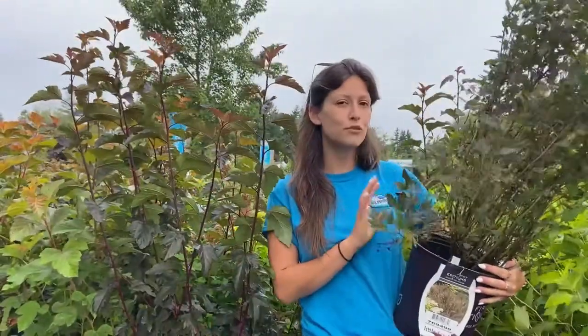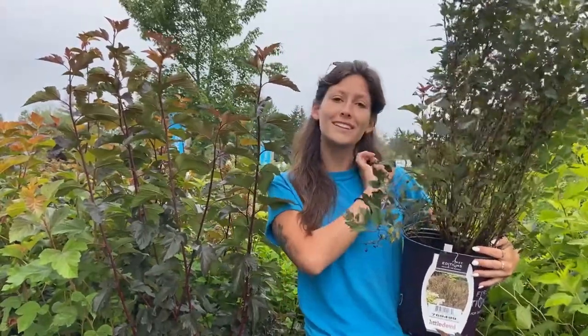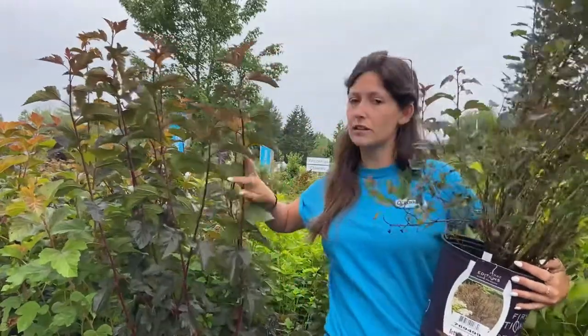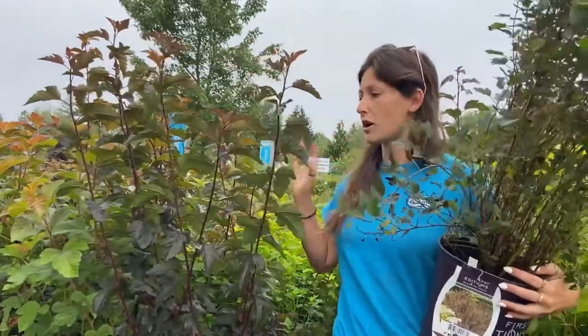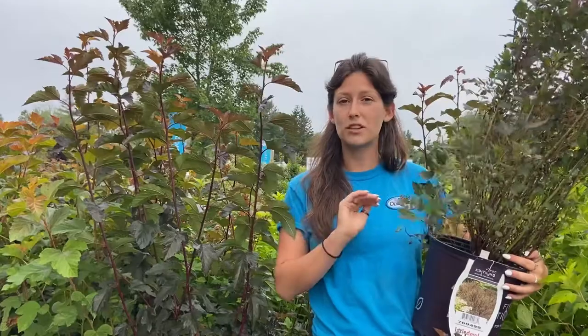We have a couple of Physocarpus, or Ninebark, options. We have Tiny Wine here, which will get four feet tall and wide with little tiny leaves, and Diablo beside me here that'll get eight feet tall and wide and has larger leaves. Both will give you these deep purpley brown tones and make a great statement piece or hedge.